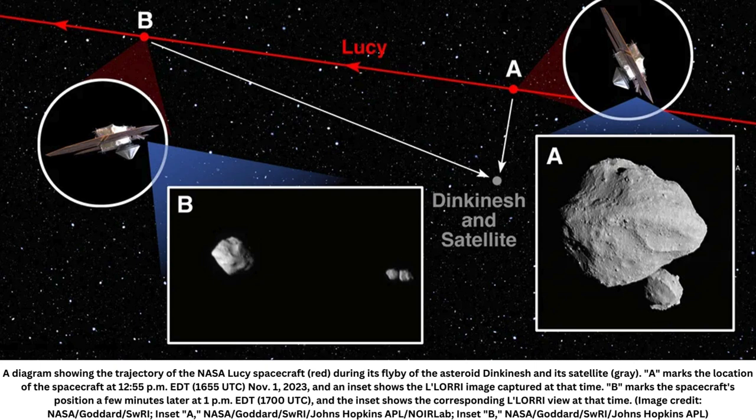What makes Dinkinesh's moons unusual is that both lobes are approximately the same size — the vast majority of contact binaries are lopsided. It's a bit of a mystery as to how two equally-sized bodies would stick together gravitationally, according to NASA researchers.